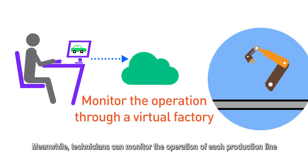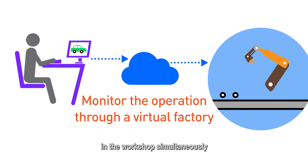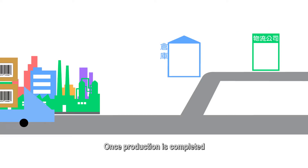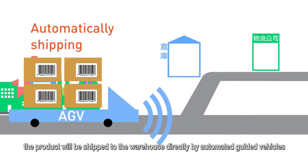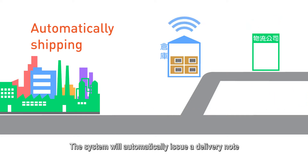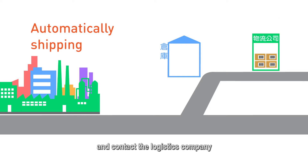Meanwhile, technicians can monitor the operation of each production line in the workshop simultaneously through a virtual factory environment at the control center. Once production is completed, the product will be shipped to the warehouse directly by automated guided vehicles. The system will automatically issue a delivery note and contact the logistics company.